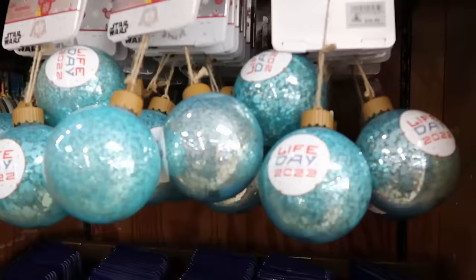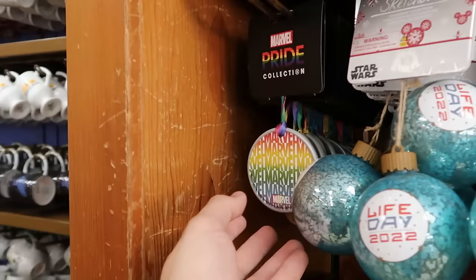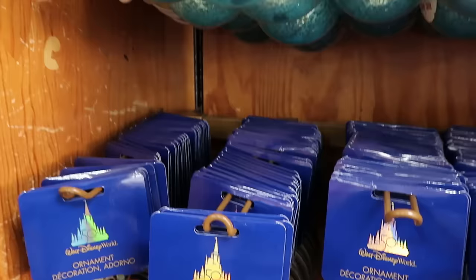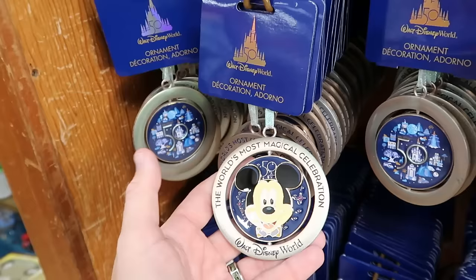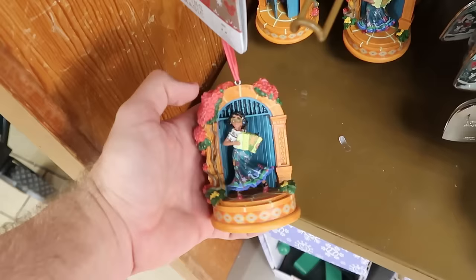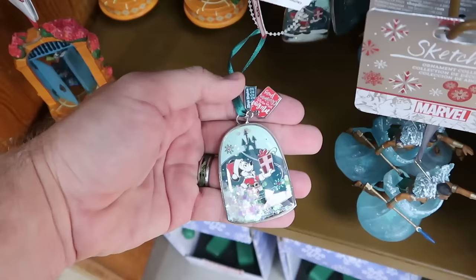Some assorted Christmas ornaments still available: the Life Day 2022 Star Wars ornament with a light-up on/off switch is $12.99 down from $27. There's a ceramic Marvel Pride Collection Christmas ornament, double-sided, for $7.99. They keep restocking 50th anniversary items — a spinning Christmas ornament with Mickey, the World's Most Magical Celebration and all the beacons of magic, for $7.99. In the bottom section are Sketchbook Series Encanto ornaments that play music at $7.99, and a Mickey's Very Merry Christmas Party snow globe with Cinderella Castle and Mickey for $7.99.